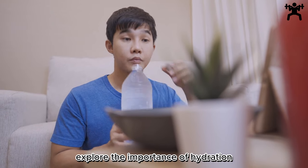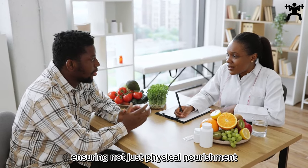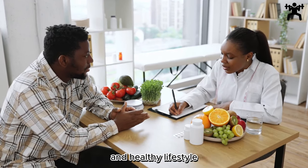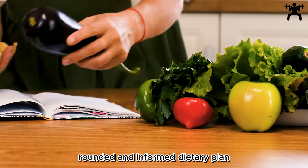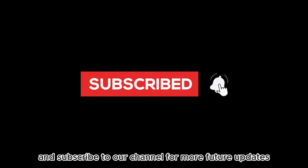Explore the importance of hydration, flexibility, and portion control, ensuring not just physical nourishment but also sustainable habits for a vibrant and healthy lifestyle. Unlock the secrets to optimal health through a well-rounded and informed dietary plan. Before starting, don't forget to like and subscribe to our channel for more future updates.